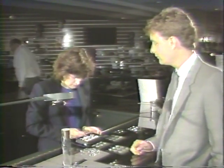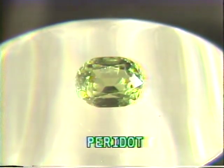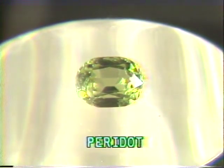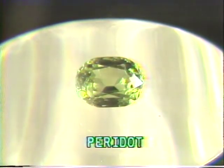Peridot is a gem whose warm color is less intense than that of an emerald or a tourmaline. This pale green gem is the birthstone for those born in August. Peridot is somewhat delicate for use in rings, with hardness being 6 to 7 — somewhat soft for a gemstone. The Sharper Image obtains fine peridot from Arizona.